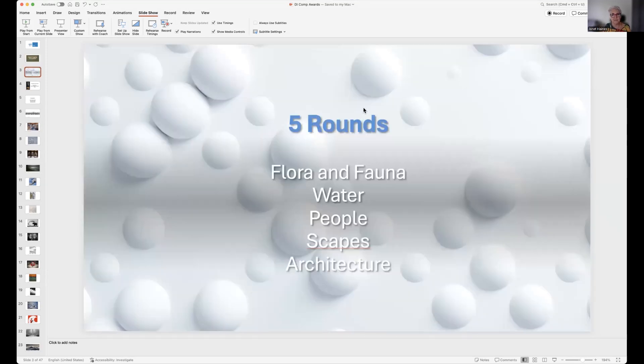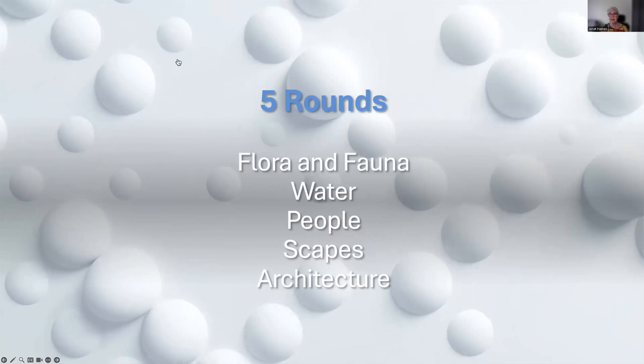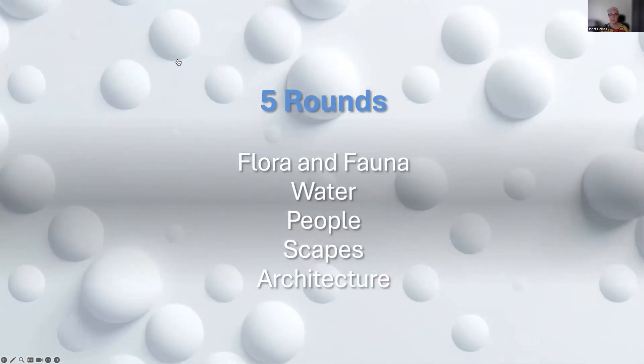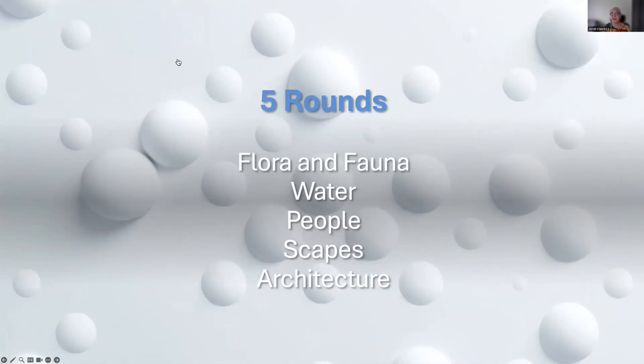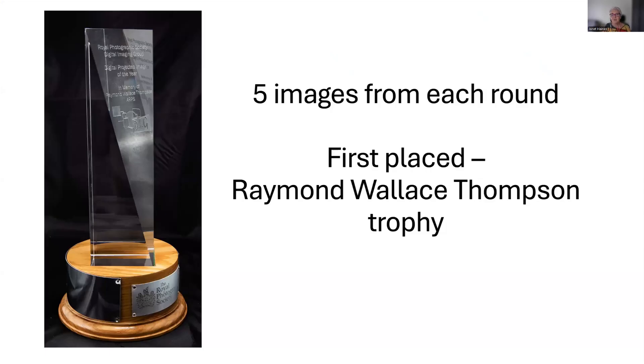Rounds one to five were flora and fauna, water, people, scapes and architecture. What we tried to do was to get you to go out and take new photographs — we really wanted you to be showing us new work. The whole idea was that you could come in and out of the competition throughout the year, whether to enter an image or to vote. Five winners from each round went through, so that's 25 winners in all. The first place today will get the Raymond Wallace Thompson trophy — it's a beautiful trophy and later on we'll show it to you live.